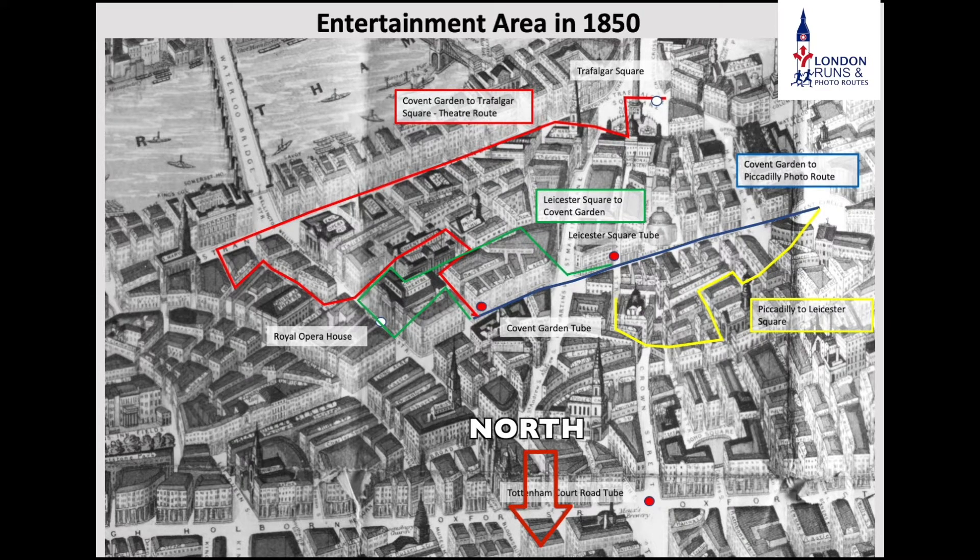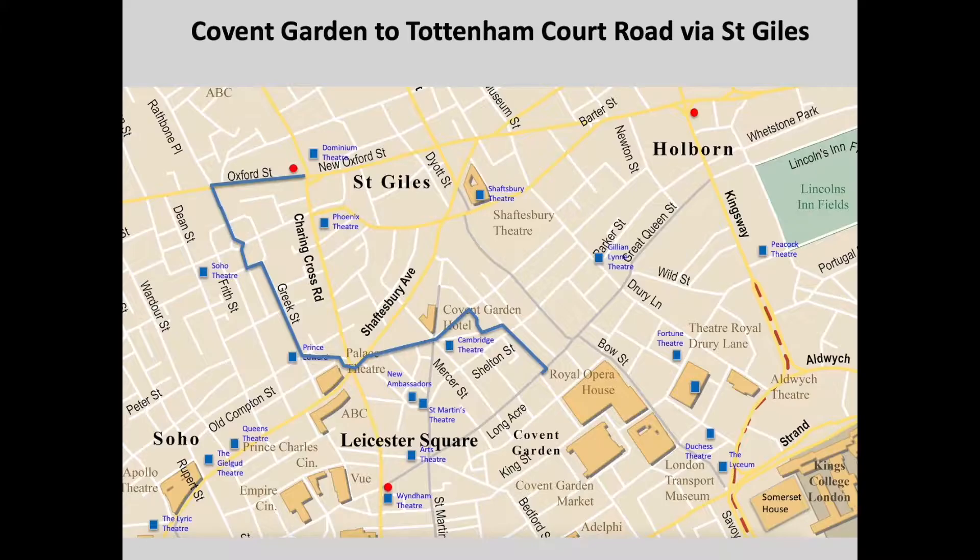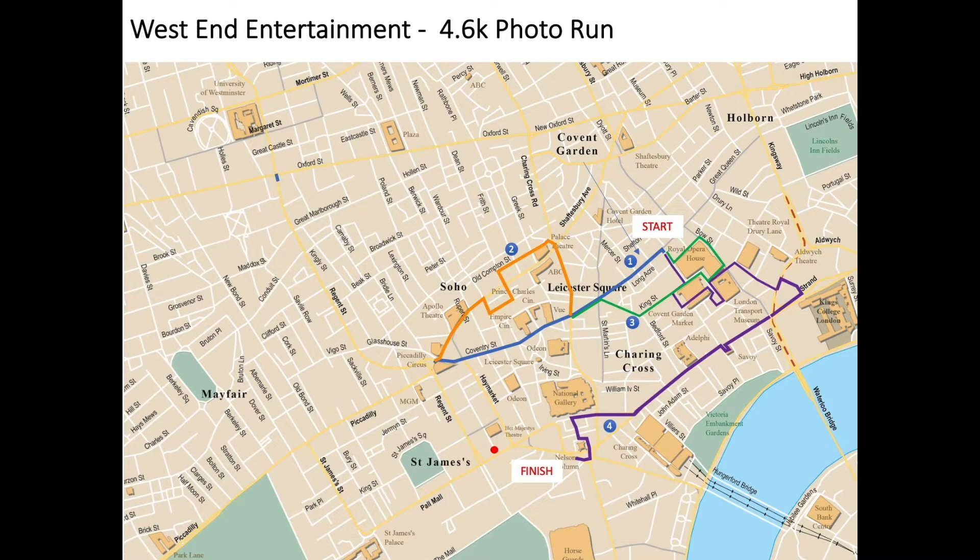Looking at the 1560 map, I've plotted the routes of the photo runs and you can see they are really just in the middle of the countryside. Moving to Victorian times, the map — with the River Thames at the bottom and Piccadilly Circus, Covent Garden, and Trafalgar Square clearly visible — shows London put together very similarly to today. The only real exception is Shaftesbury Avenue, which would not have been built at this time. There's also another route from Covent Garden up to Tottenham Court Road through St Giles, which has a slightly different history.